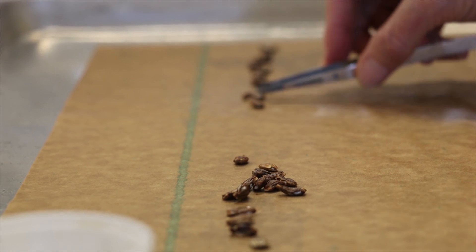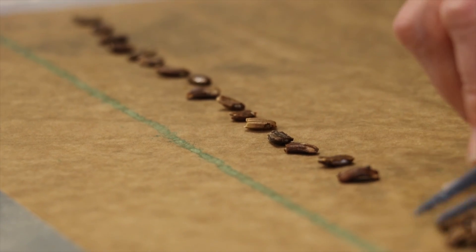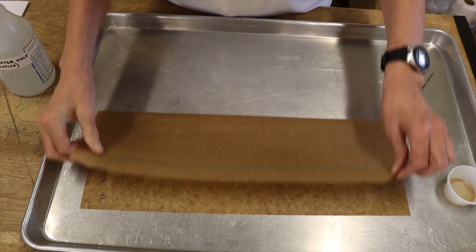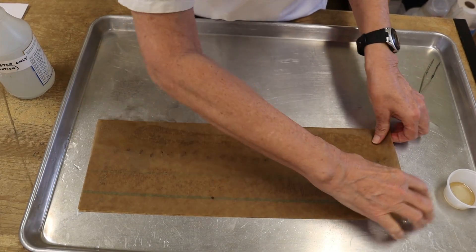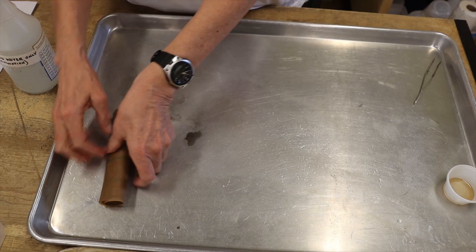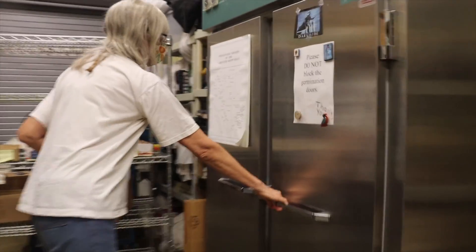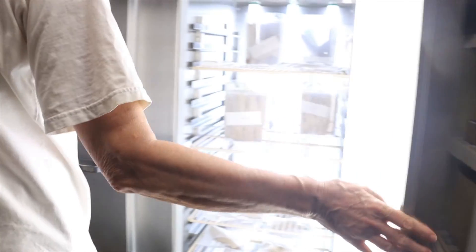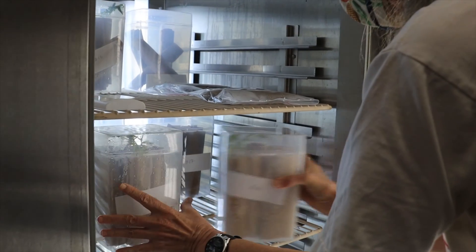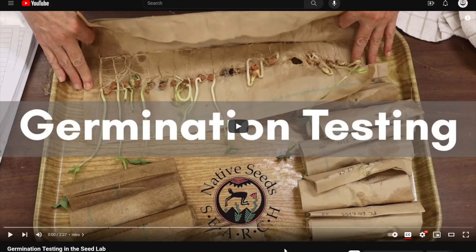After processing, we conduct germination testing to evaluate the viability of the newly regenerated seed. Because we distribute seed, we are required by the federal government to test regularly to be sure the seeds we are selling are healthy. We also do regular germination testing to monitor the health of the seeds that we keep in storage. To simulate outdoor growing conditions, we use special materials and a germination chamber for testing.